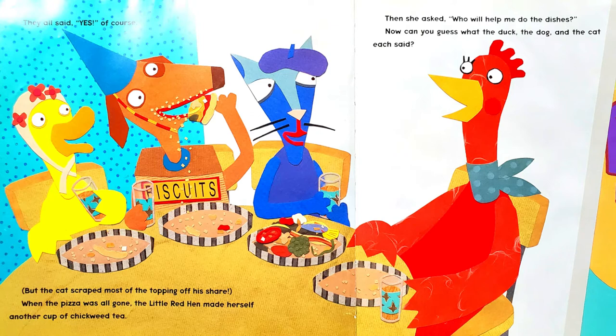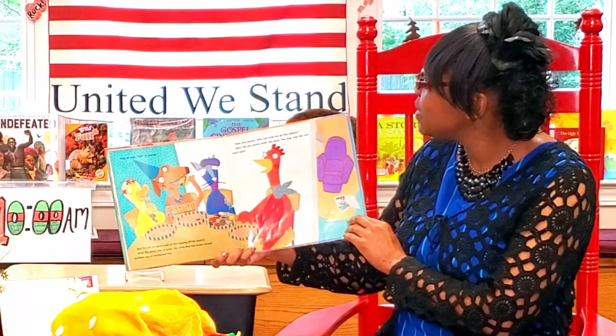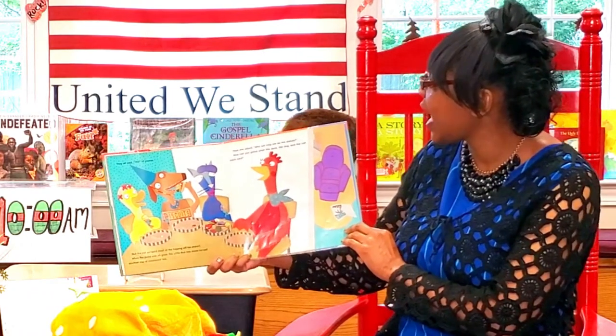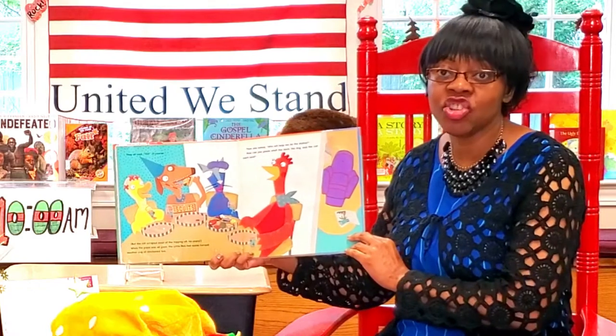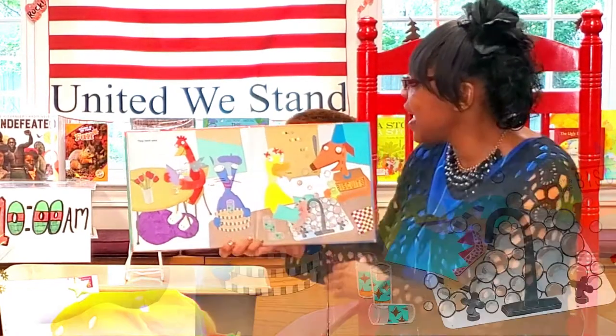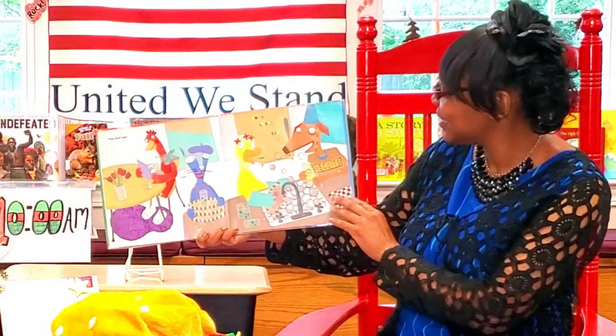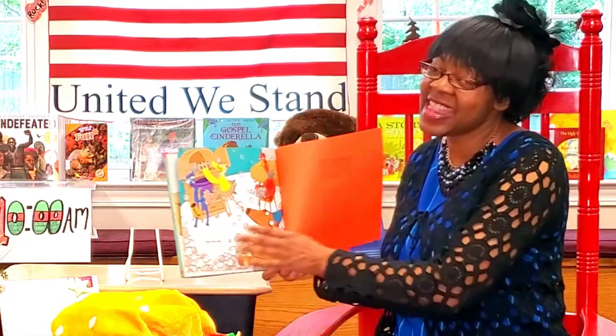When the pizza was all gone, the Little Red Hen made herself another cup of chickweed tea. Then she asked, 'Who will help me do the dishes?' Now, can you guess what the duck, the dog, and the cat each said? They each said, 'I will! I will! I will!' And they did.